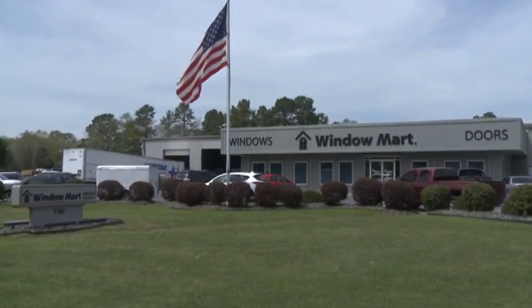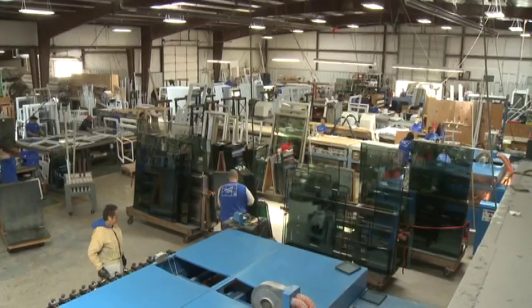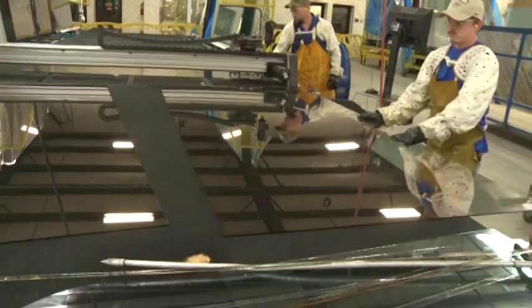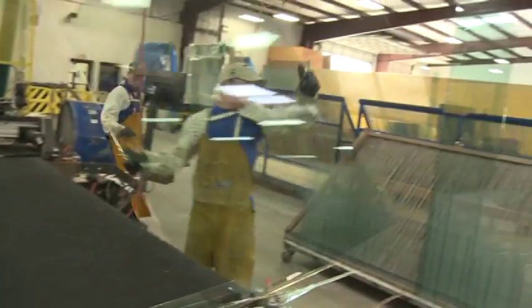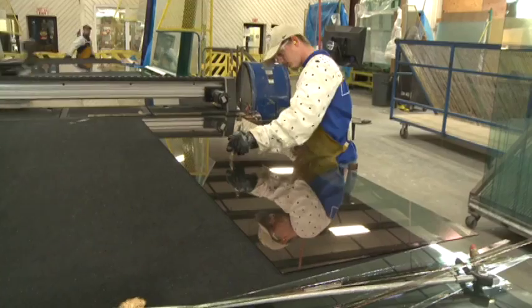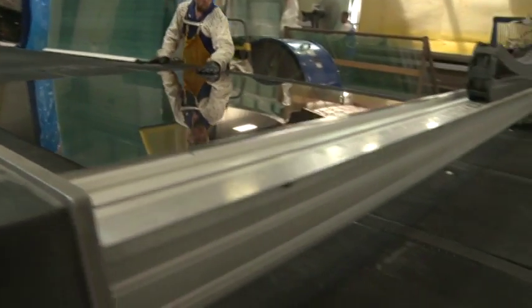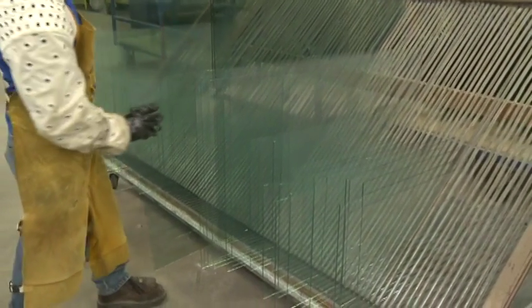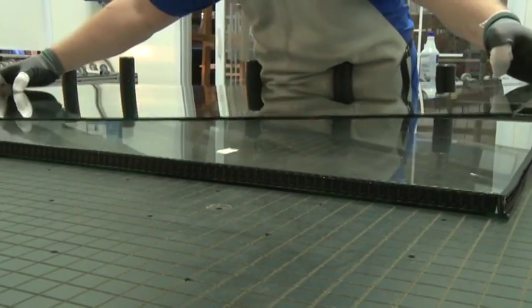Not all windows are created equal, and to better understand what makes a good window, Designing Spaces visited the Window Mart factory in Royal, Arkansas, and asked Robert Tankersley to show us the components that add up to superior quality. One of the key components to any window is the glass, because it takes up so much space in that product. Over the last 20 years, glass, like all products, has advanced tremendously.